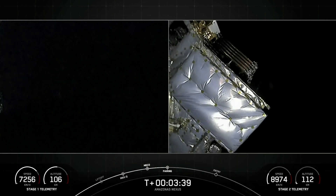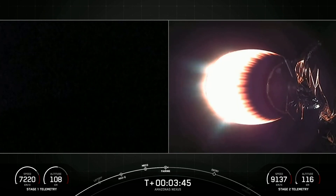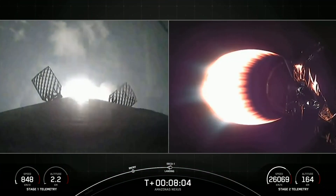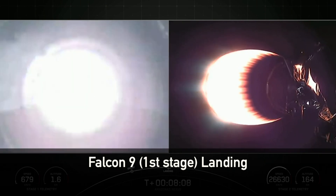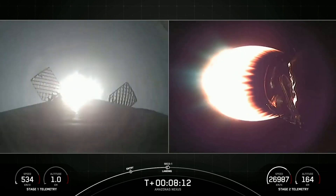Great views from the top of the second stage — you can see that the fairings have separated. We'll be attempting to recover these fairing halves for use on a future mission with a recovery vessel named Bob. Stage one landing burn has begun, and in just a couple of seconds we will shut down the MVAC engine on our second stage. MVAC shutdown.